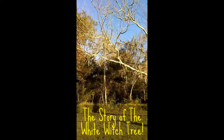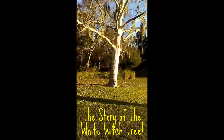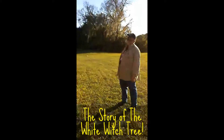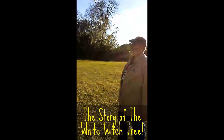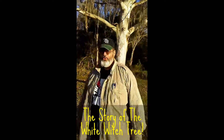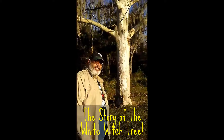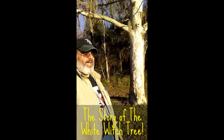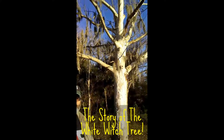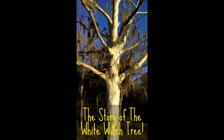Hubby tells me this is called the white witch tree, which apparently looks pretty white in the sunlight. Legend has it that this tree was actually a white witch who was chased by her coven, and she got caught at dusk out in the open. Once the sun went down, she got stuck in this form. Rumor has it once the sun is gone, she comes back to exact her revenge.